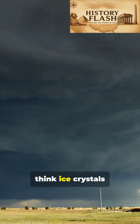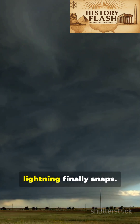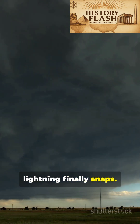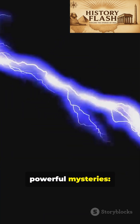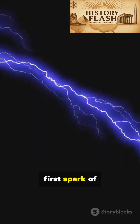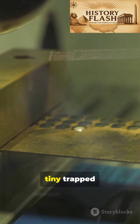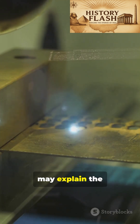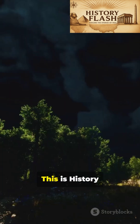Scientists now think ice crystals inside storm clouds might do the same thing, building charge until lightning finally snaps. This experiment could help decode one of nature's most powerful mysteries: where does the very first spark of lightning actually come from? Someday, tiny trapped particles in a lab may explain the giant electric bolts flashing across our sky.